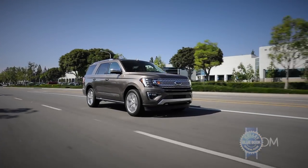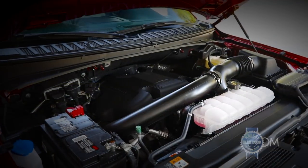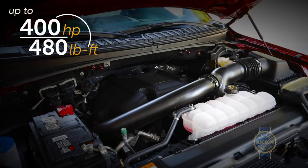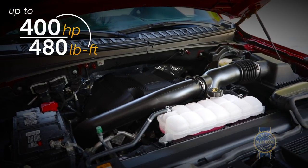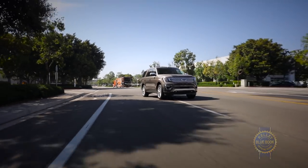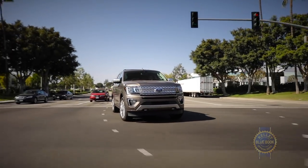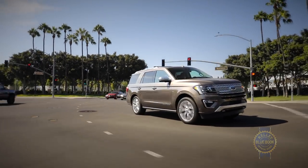The Ford Expedition is the first full-size SUV that doesn't offer eight cylinders under the hood. Instead, it comes standard with a 3.5-liter twin-turbo EcoBoost V6, controlled by a 10-speed automatic transmission. The powertrain never feels lacking, especially at low RPMs, and quick gear shifts give the Expedition snappy response off the line.